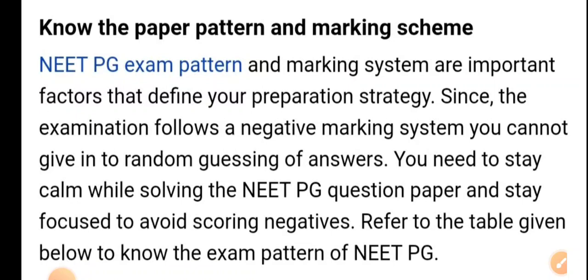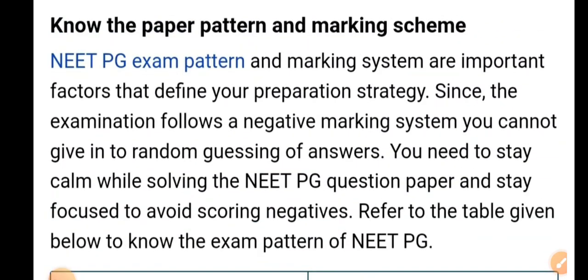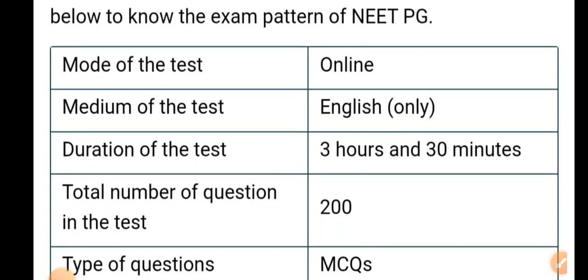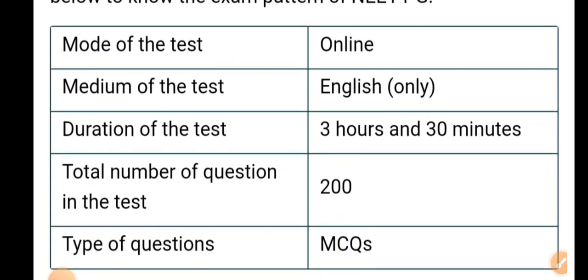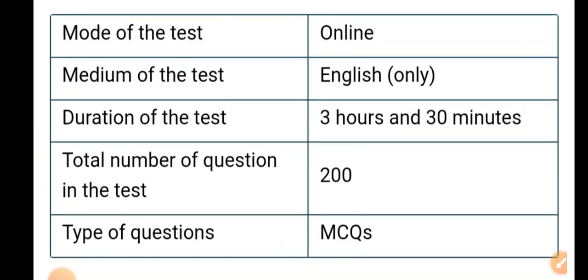Refer to the timetable given below and know the exam pattern of NEAT PG. The mode of test is online. The medium of test is English only. Duration of test is 3 hours 30 minutes. Total number of questions is 200, and the question type is MCQs.